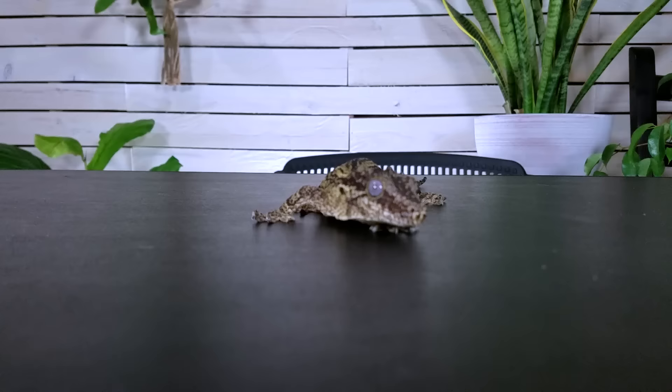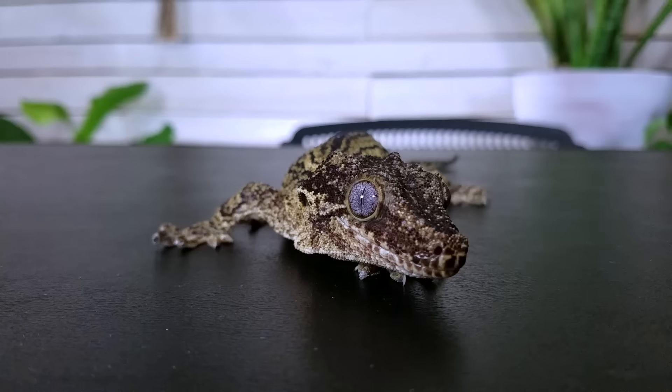For handleability we give these guys a score of four out of five. The main reason they're not getting a five is because they're small and could potentially be injured in a fall or if squeezed too hard — say by a small child. That's a concern they share with crested geckos. Something else they share is the fact that they can drop their tail, which I always worry about, but I worry about it a little less with gargoyle geckos for one simple reason: they can grow the tail back.